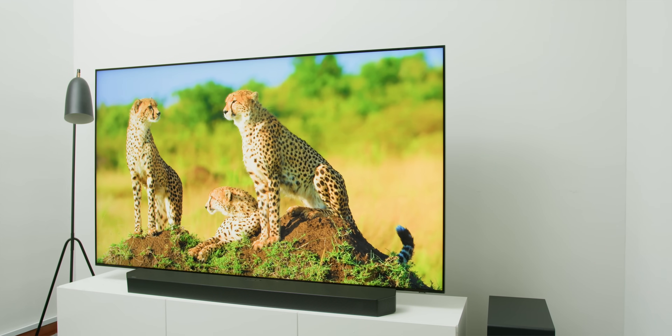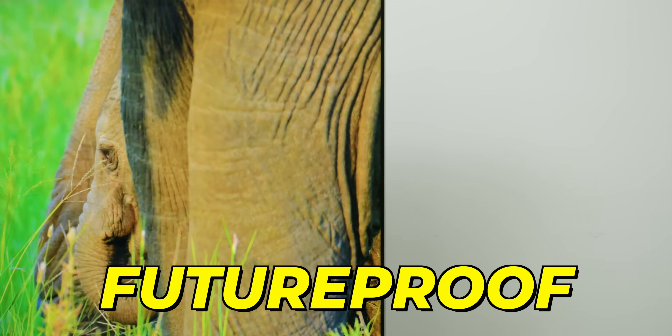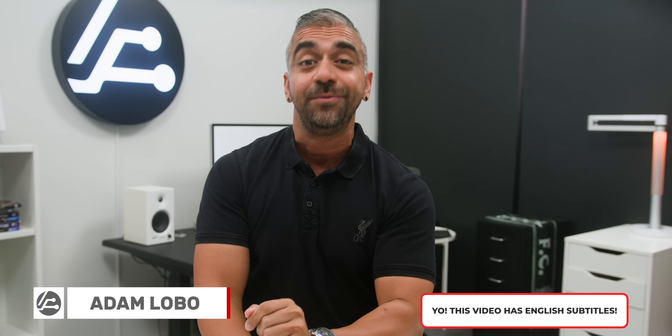Before you freak out and click off this video — yes, while technically not extremely affordable, we are talking about getting a future-proof 8K resolution. So besides that high pixel count, let's together see what's great about this TV.